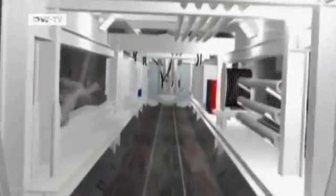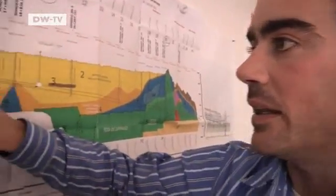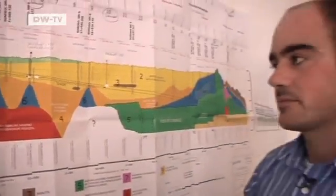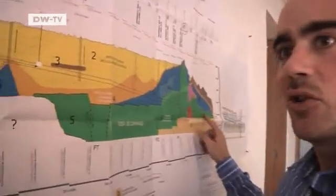The degree of difficulty for the machine depends on the composition of the ground it has to bore through. We had problems in this area in particular — there used to be a lake here, that's why there's so much water. It's really difficult at the end. There are several different factors: soft earth, hard rock, even pieces of meteorite. Water pockets under six bars of pressure. There are new surprises every day.